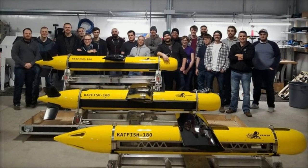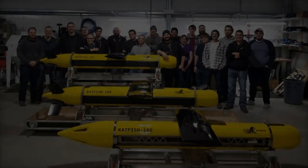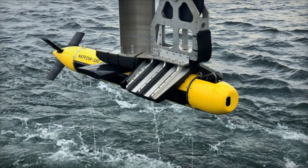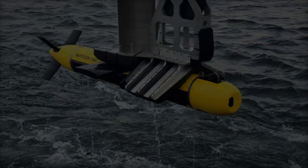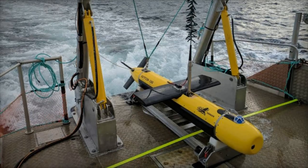Its ability to operate autonomously and provide real-time data processing sets a new standard in the field of underwater exploration and defense. As industries continue to explore the depths of our oceans, the Catfish 180 is poised to be a vital tool for both defense and commercial operations.